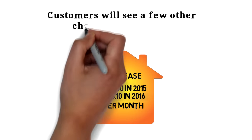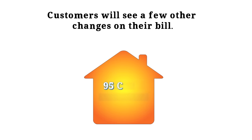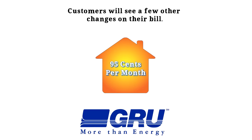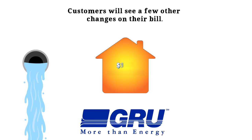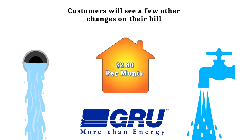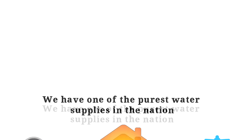Customers will see a few other changes on their bill. Natural gas customers will see only a slight increase of 95 cents in the base rate, so we're still among the cheapest in the state. Wastewater will see a base rate change of $1.65, and water will see a base rate change of $2.80. Speaking of water, did you know that we have one of the purest water supplies in the nation?